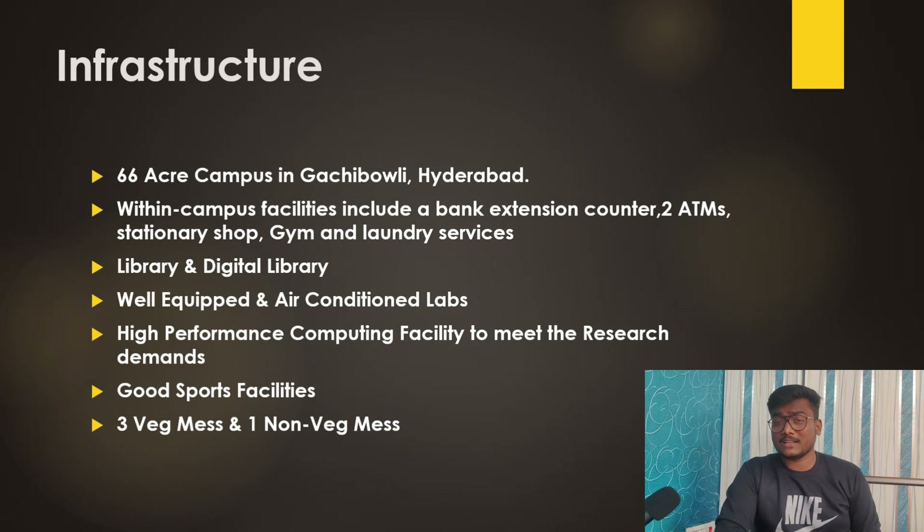IIIT Hyderabad has a 66-acre campus in Gachibowli, Hyderabad. Within-campus facilities include a bank extension counter, two ATMs, a stationery shop, gym, laundry services, library, digital library, well-equipped air-conditioned labs, high-performance computing facilities for research, good sports facilities, three veg messes, and one non-veg mess. Every student is required to stay on campus and gets a separate room so they can give their 100% effort to developing skills and learning.